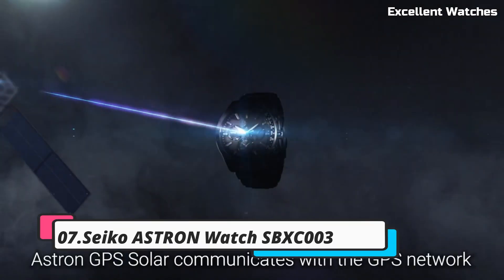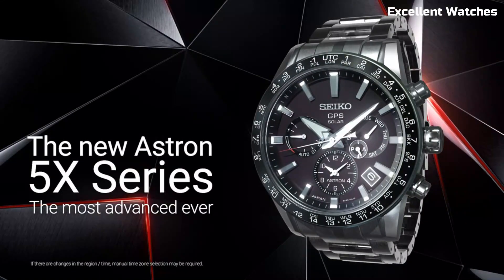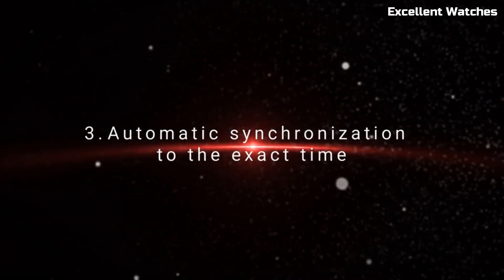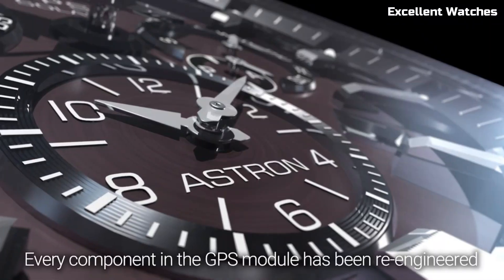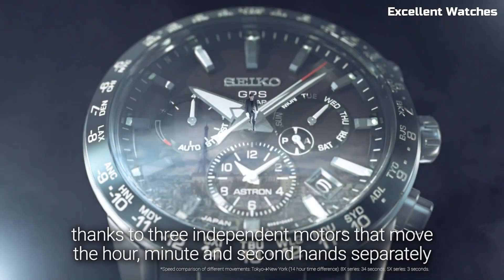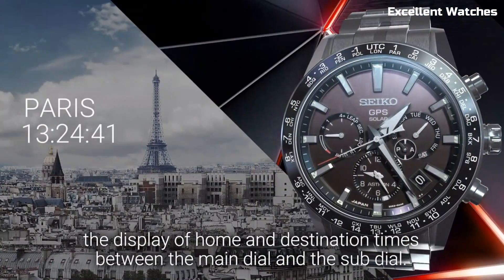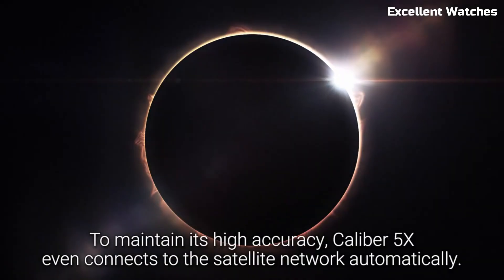Number 7: Seiko Astron Watch SBXC003. The Seiko Astron is a marvel of modern watchmaking, pushing the boundaries of accuracy and convenience. It's powered by Seiko's innovative GPS solar technology, ensuring precise timekeeping by connecting to satellites and adjusting to your current time zone with unparalleled accuracy. The watch's 44mm titanium case is both lightweight and robust, with a sapphire crystal for added durability. Its perpetual calendar, dual-time function, and chronograph make it a versatile tool for travelers. With a sleek black dial and comfortable silicone strap, the Astron seamlessly combines technology and style.